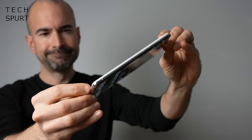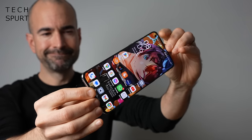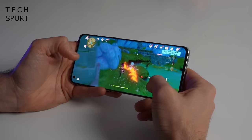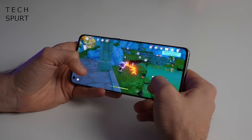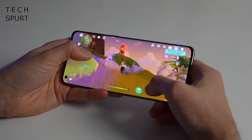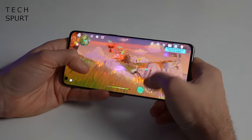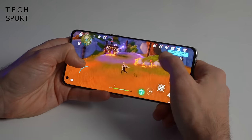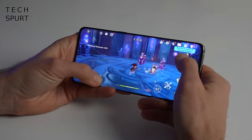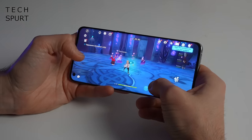Running the show here is the Qualcomm Snapdragon 8 Gen 1 with a respectable 12GB of RAM to keep things moving along smoothly. Over these past few months I certainly haven't noticed any kind of slowdown or performance-related issues, as you'd hope from a smartphone costing over a thousand pounds. The 8 Gen 1 is known for occasionally getting a little hot under the collar, but Oppo has wisely fitted a proper cooling system with vapour chamber and graphene layer goodness. That rear end does get pretty warm near the camera bump during gaming, but I haven't noticed any throttling — the frame rate sticks close to 60fps in Genshin Impact and gameplay is beautifully smooth.